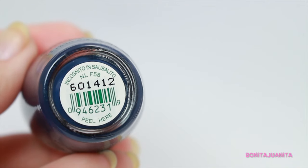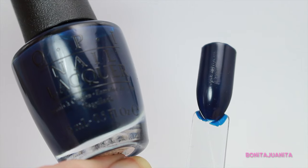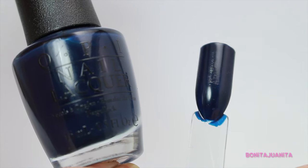The last blue polish I have is Incognito in Salsalito from OPI. I've worn this one several times — a lot last fall when I picked it up. It's a really deep black navy blue. I love colors that are so dark they're almost black, but under the right lighting you can tell it's a dark, dark color.